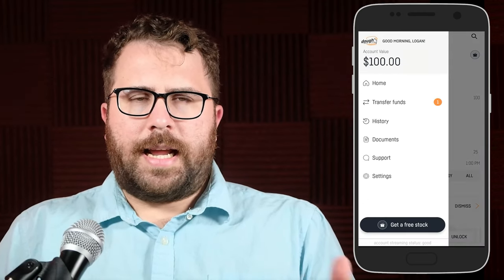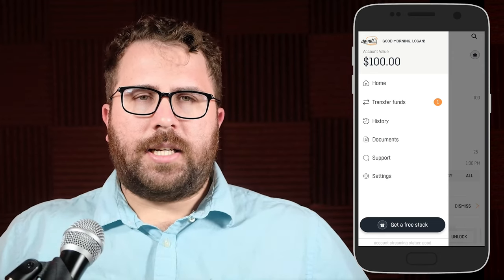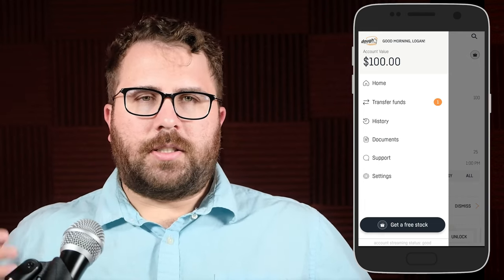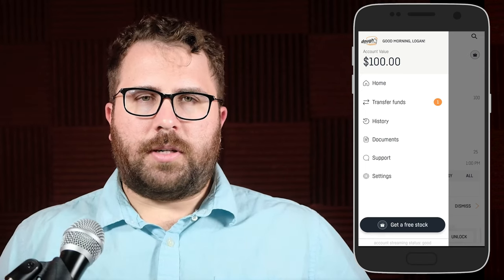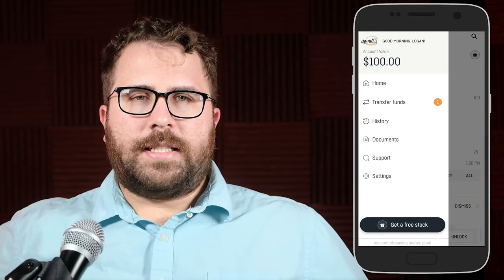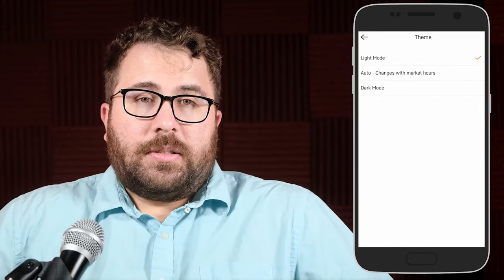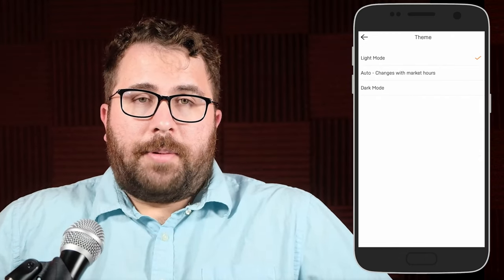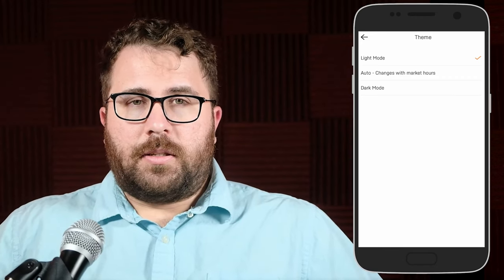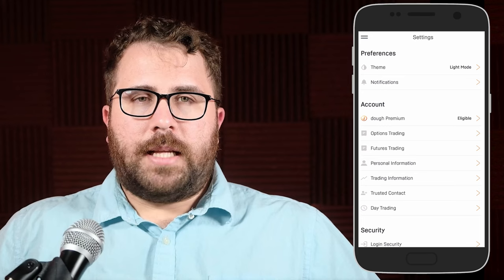If you go back to the home screen and click the hamburger menu on the upper left, you'll see the basic other functionalities: transfer funds to move cash in and out of Doe; history, which is just your account history — your transfers, stock purchases, and stock sales; documents, where your monthly statements, trade confirmations, and tax documents will live; support, which has an FAQ as well as a support chat function; and then there's settings, where you can change whether you want to view the app in dark mode, which is the default, or light mode when the market is open and dark mode when it's closed. There are also some other options for more advanced trading features.